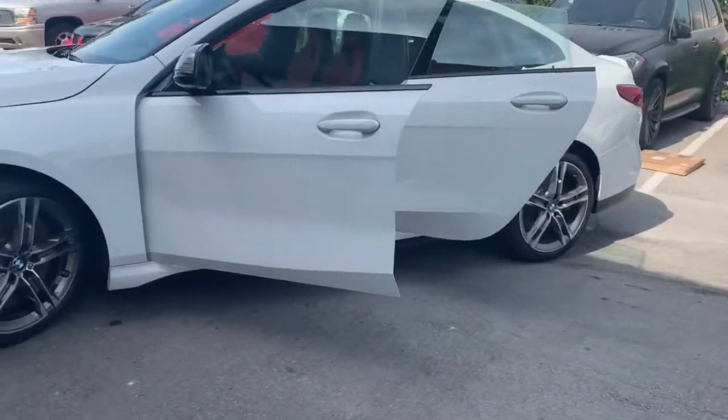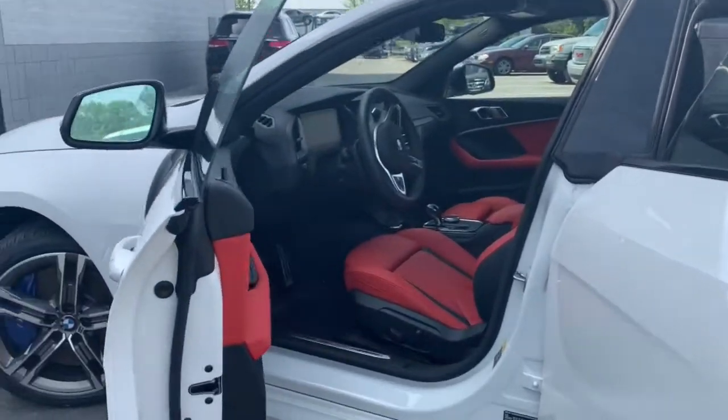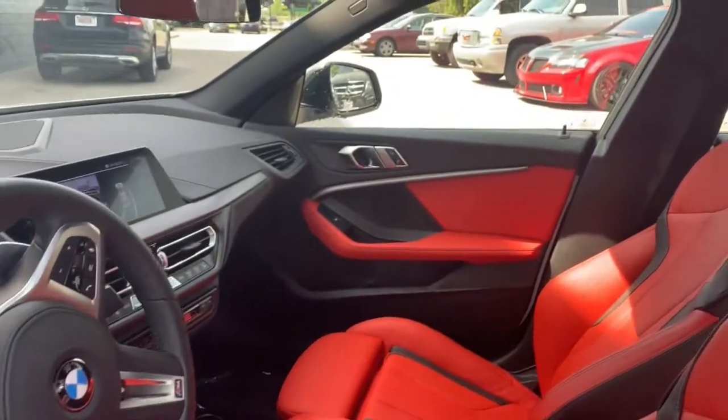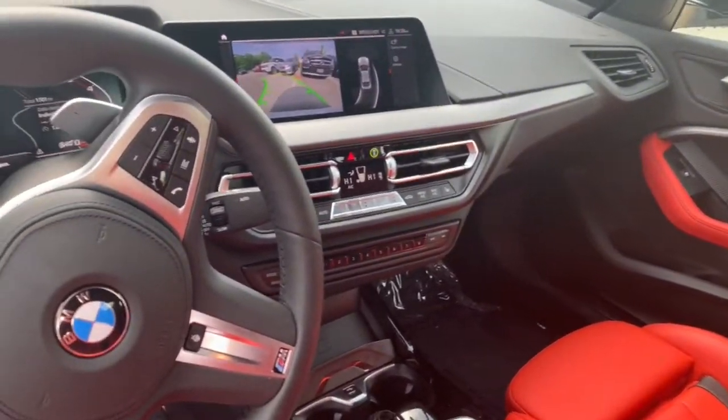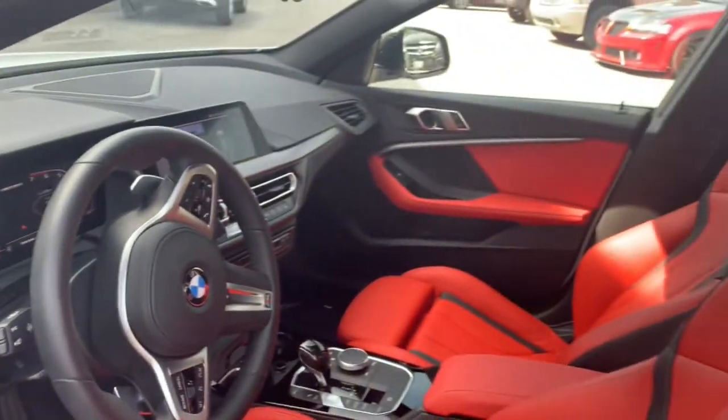These are just some of the great options this vehicle comes with: navigation system, remote engine start, electronic stability control, seat memory, universal garage door opener, trip computer, power windows, bucket seats, four-wheel disc brakes, and power steering.